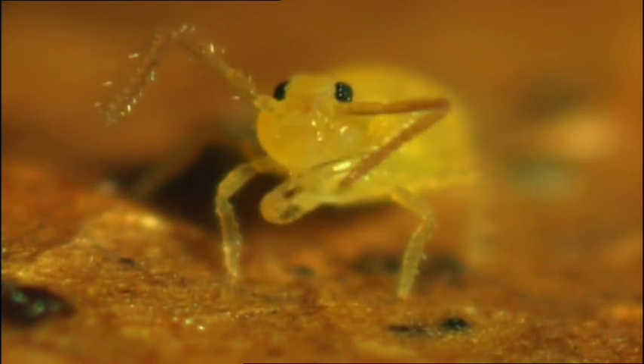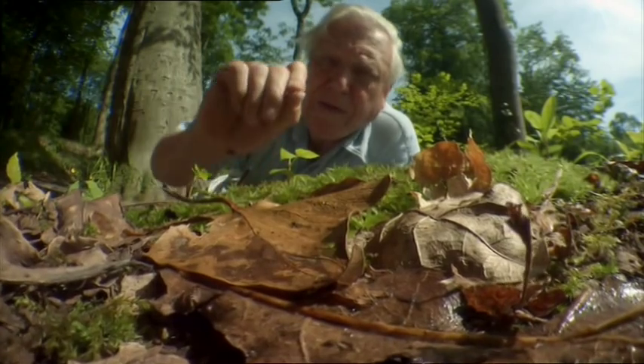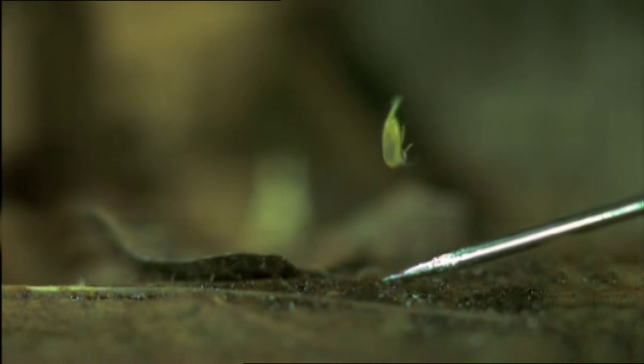To help them get around through the leaf litter, these springtails, as their name suggests, have a rather novel way of jumping. They have a tiny two-pronged lever beneath their abdomen. One small flick from it can catapult them six inches, some 15 centimetres, into the air. It's the equivalent of a human being jumping over the Eiffel Tower.